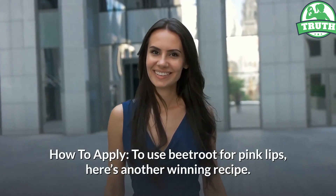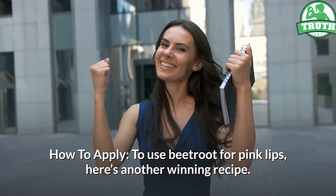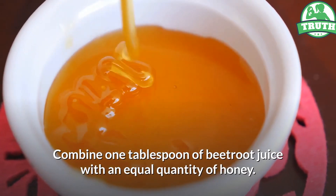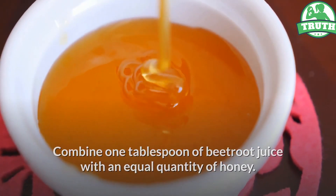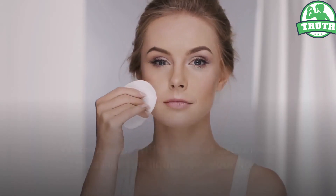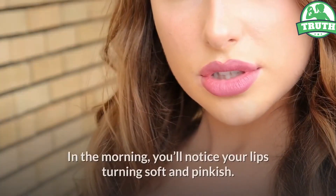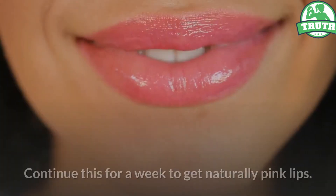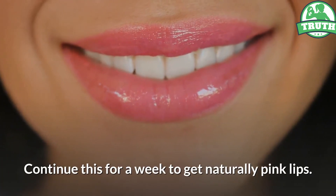How to apply: Combine one tablespoon of beetroot juice with an equal quantity of honey. Wet your lips with a piece of cotton and massage this liquid over your lips. Leave it on overnight. In the morning, you'll notice your lips turning soft and pinkish. Continue this for a week to get naturally pink lips.